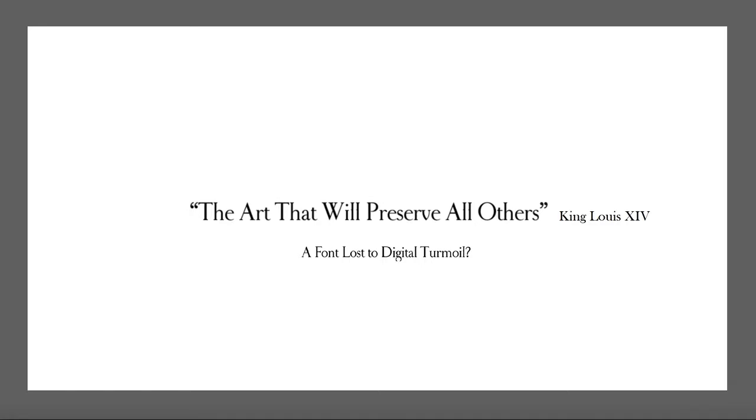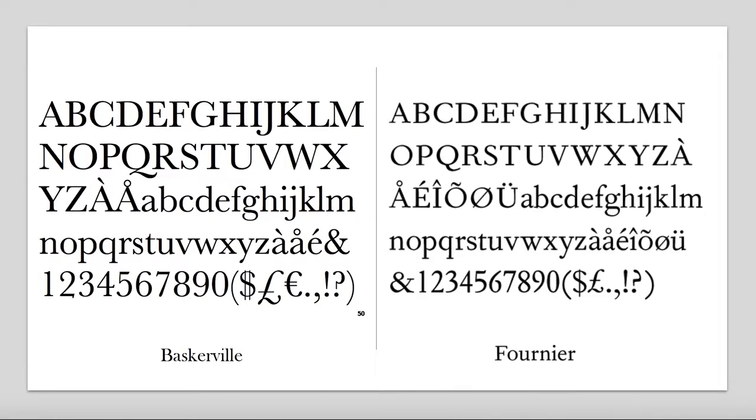With Royal Romaine's allegiance to the grid and increased emphasis on verticality and contrast between thick and thin elements, Royal Romaine influenced the typefaces of Fournier and Baskerville. The French typographer Maximilien Vox saw this typeface as the origin of the transitional family.